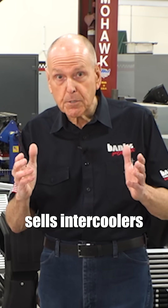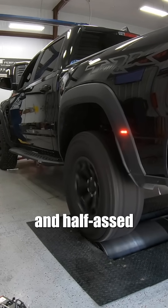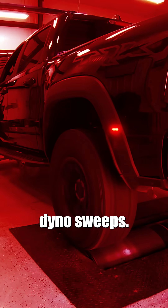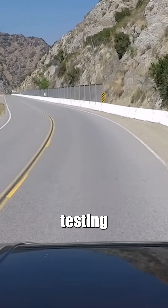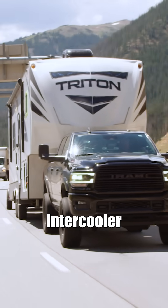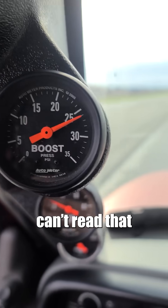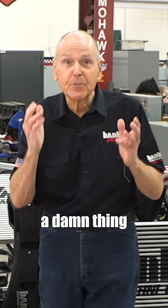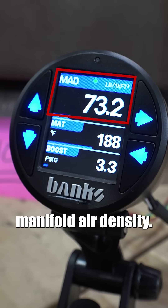Our competition sells intercoolers based mainly on flowbench numbers and half-assed short-duration dyno sweeps. The gold standard is full-power, long-duration testing with the ability to measure the intercooler efficiency on the road. A boost gauge can't read that because it doesn't know a damn thing about heat.